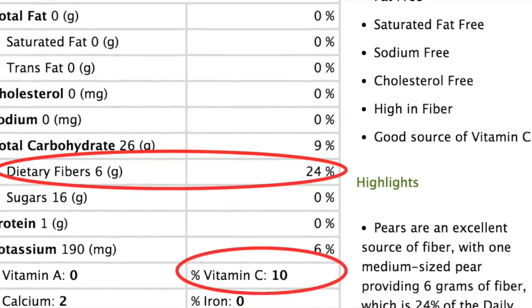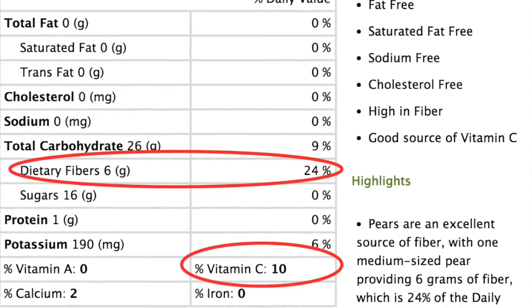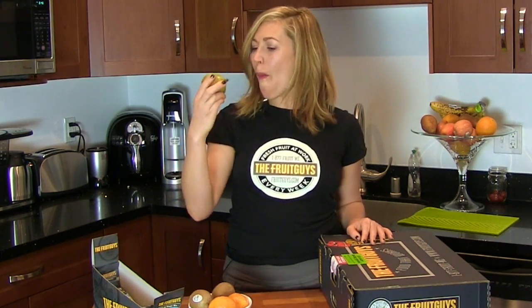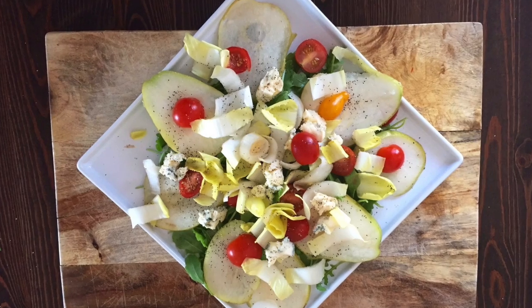Because of this, pears are great for digestion, lowering cholesterol, and for the growth and repair of tissues, keeping the body healthy. They're great to eat out of hand like an apple, or to add to salads and cheese plates for an office lunch or a meeting snack.